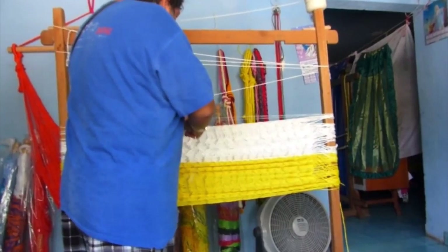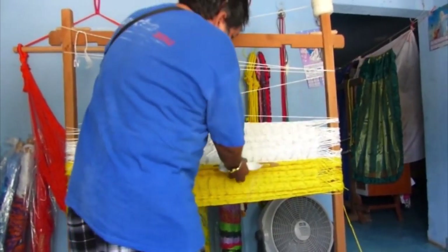The single weave, the work is open. Yes. The five weave is closed. It's closed.